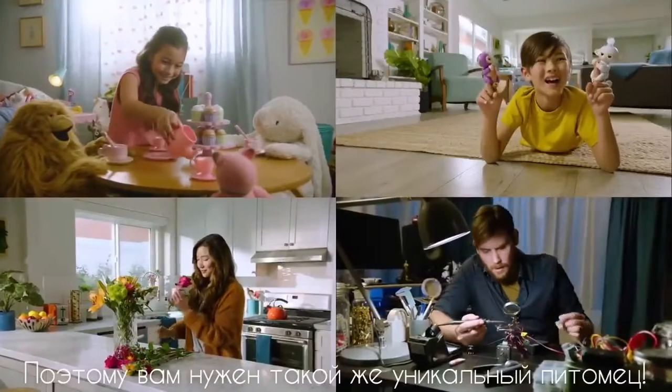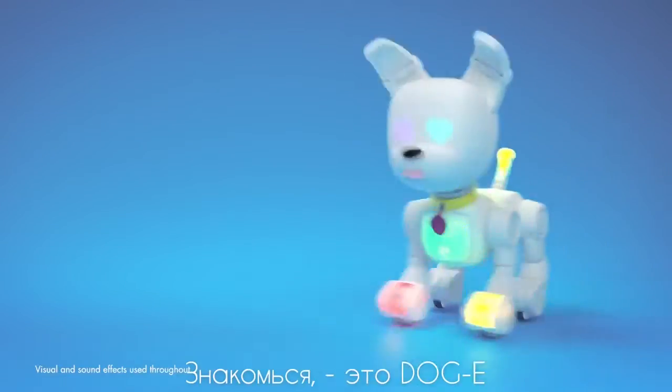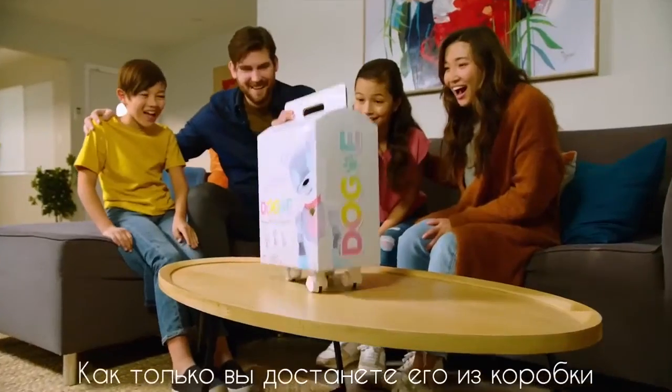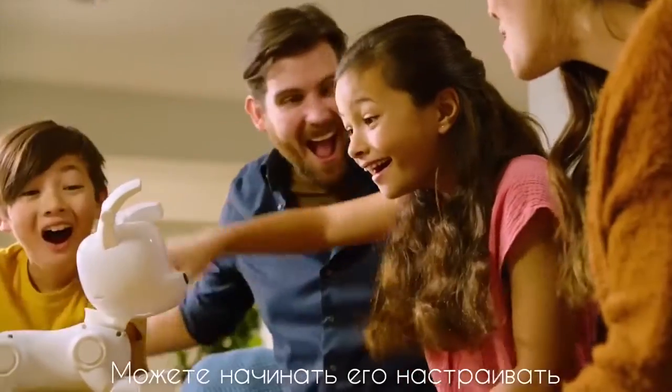Everyone in the family is unique, so you need a toy as unique as you. Say hello to Doggy, the one-in-a-million robot dog. As soon as you uncrate this pup, the minting process begins.